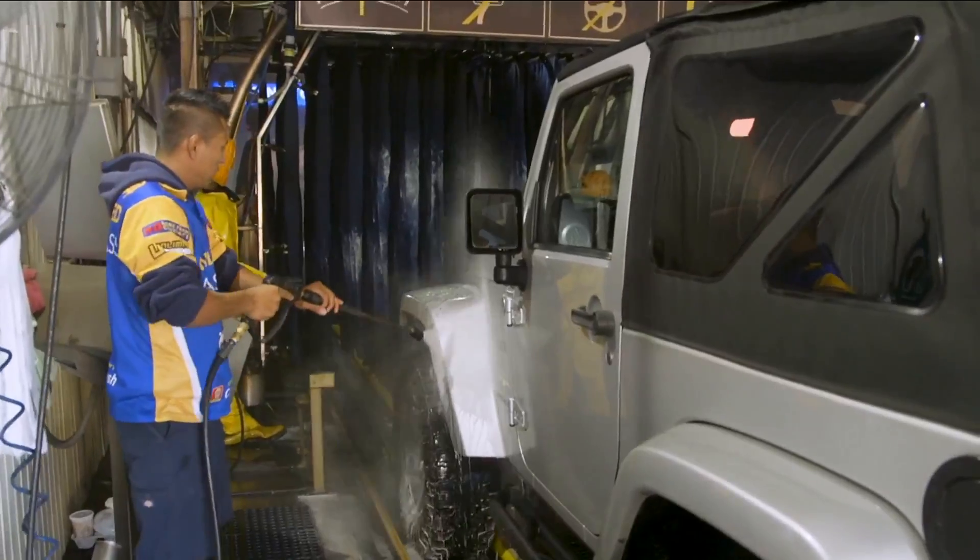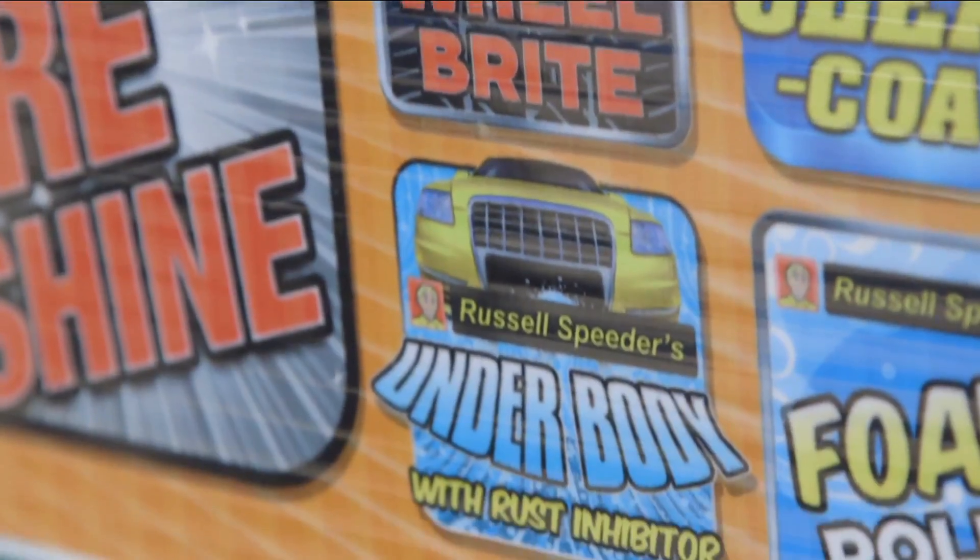Definitely skip the extras. They may make your car look nice, but they'll wear off fast. But there is one car wash extra you should buy once in a while, but not every time: the undercarriage wash. Get it done once a season to clean road salt off after a winter, and mud and grime off after a wet spring.